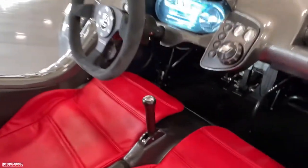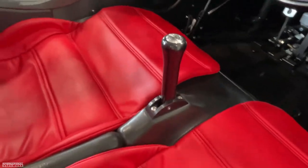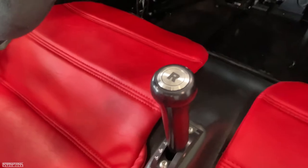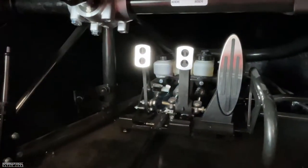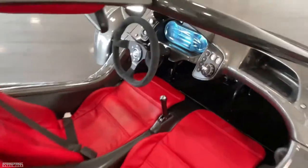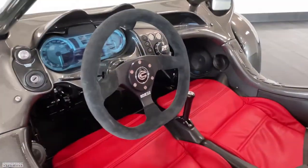This is paired to a six-speed sequential, essentially bike transmission with a power reverse gear, which is just by hitting this R button there. As you can see, there is an actual clutch pedal, so you do need to engage and disengage the clutch while shifting, which adds to the really fun, thrilling experience of driving one of these.